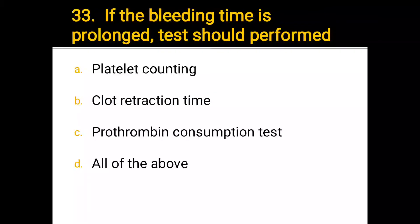Number 33. If the bleeding time is prolonged, tests to perform: a) platelet counting, b) clot retraction time, c) prothrombin consumption, d) all of the above. The correct answer is d) all of the above.